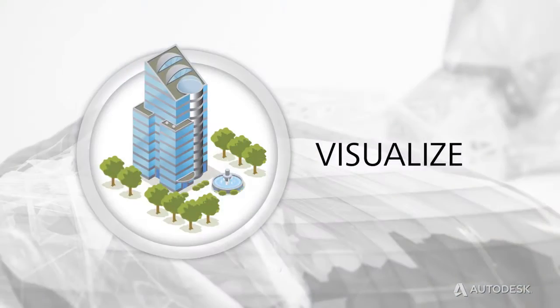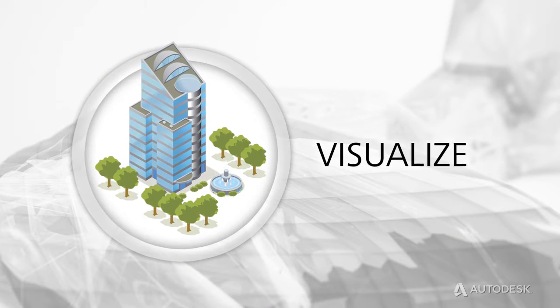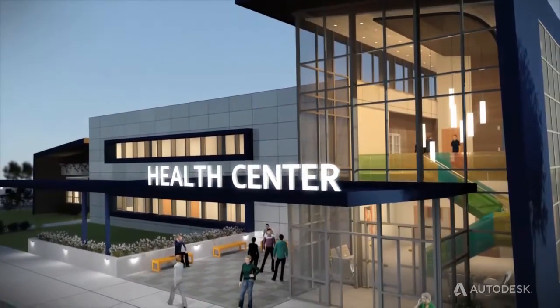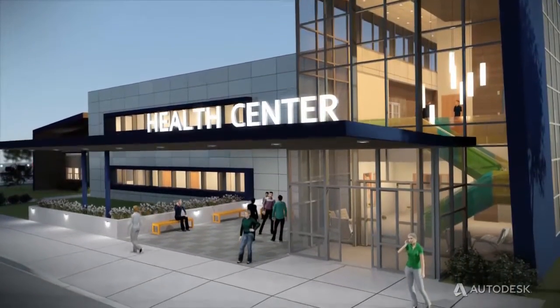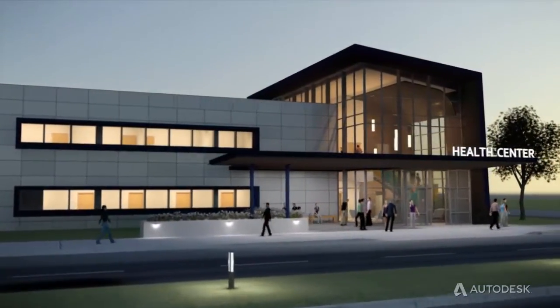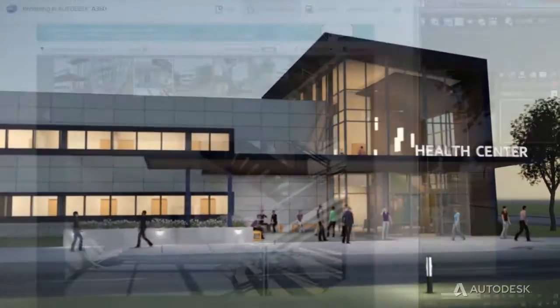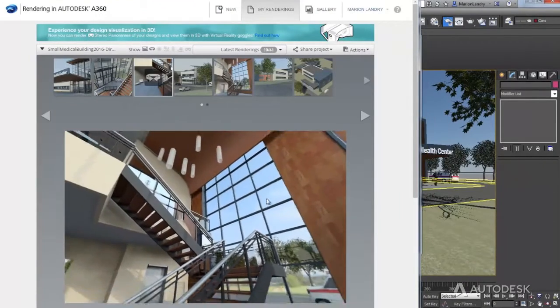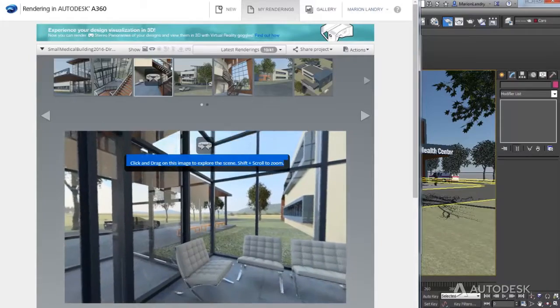Use Building Design Suite to produce 3D visuals, animations, and presentations to communicate design intent to clients, evaluate design options, and give project teams a view into what a design will look like before it's built. Free up your desktop to render images and panoramas in the cloud using rendering in Autodesk A360.